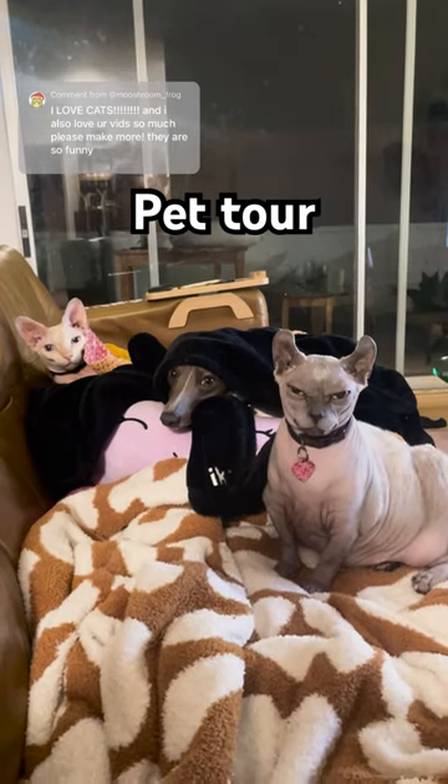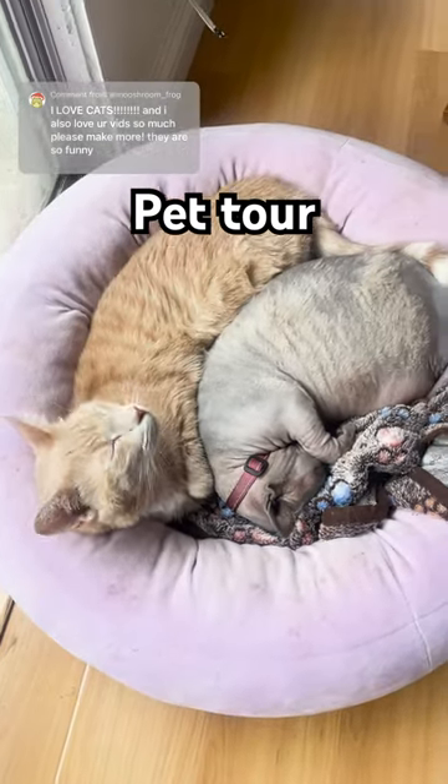Every time I put one of my animals in a video there are so many comments, so I figured let's do a pet tour.